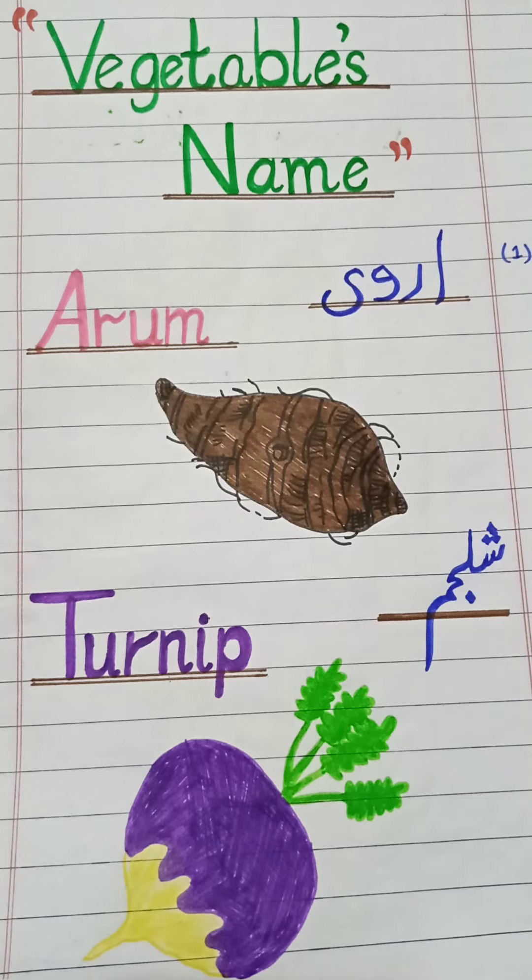Assalamualaikum viewers, welcome back to my channel Beat English. Today I am here with a new topic: vegetables names. In this video we will learn the names of those vegetables which we use in our daily life but feel difficulty to speak in English. After this video we will be able to speak them in English. Let's start.